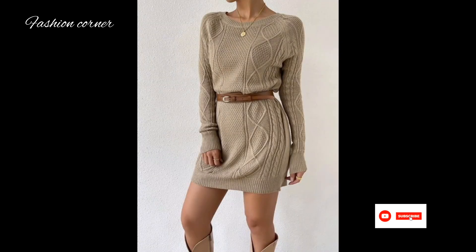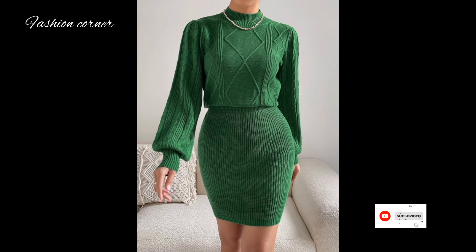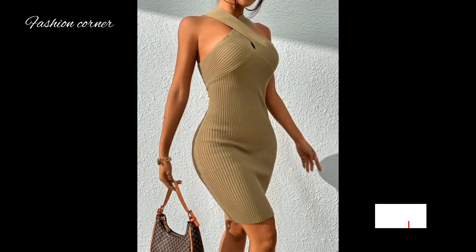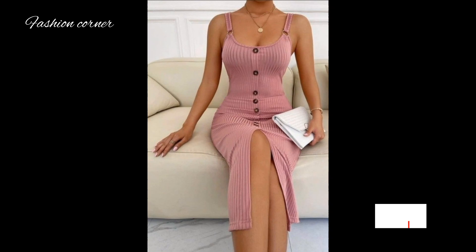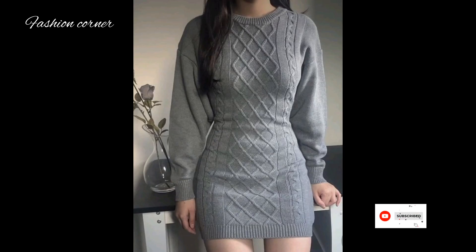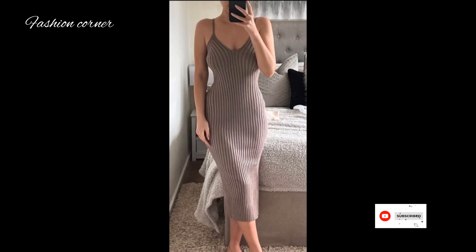It is important to note that bodycon dresses are designed to fit tightly, therefore they may require confidence and comfort in one's body. Overall, bodycon dresses are a fashion-forward choice that embraces the natural curves of the body, serving as a stylish and empowering wardrobe staple allowing individuals to showcase their personal style.